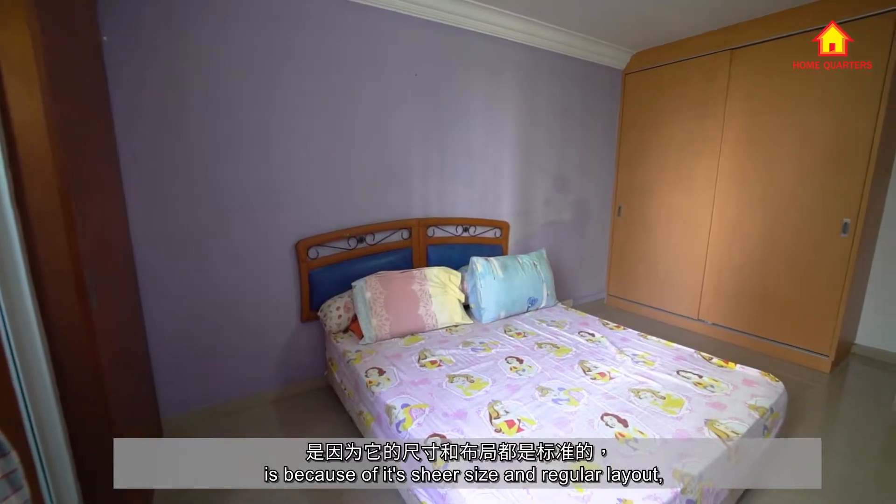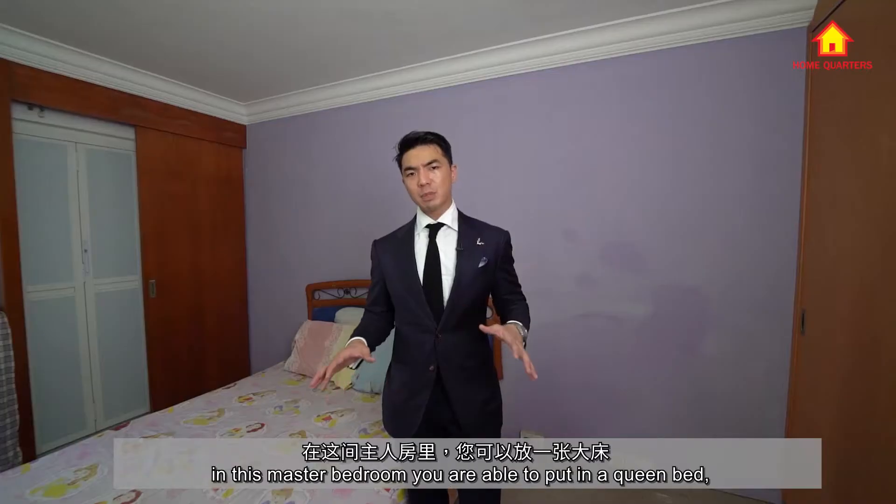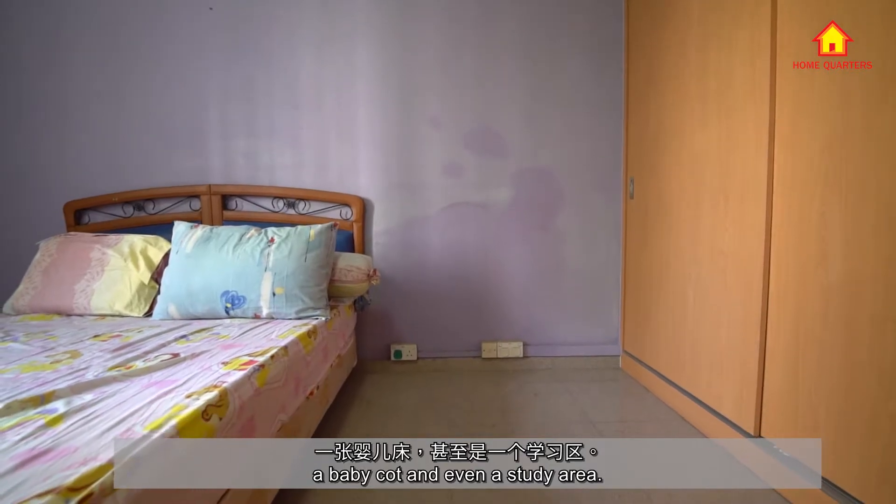Why I say you'll love this master bedroom is because of its sheer size and regular layout. All the rooms here are regularly shaped. In this master bedroom, you are able to put in a queen bed, a baby cot, and even a study area.